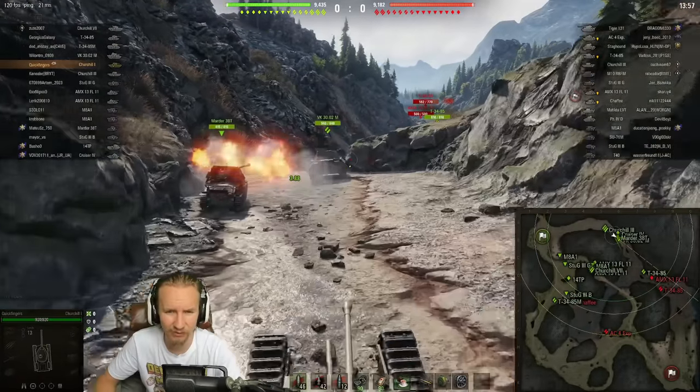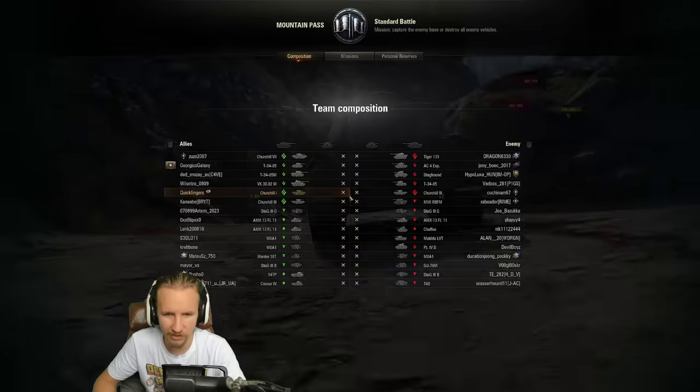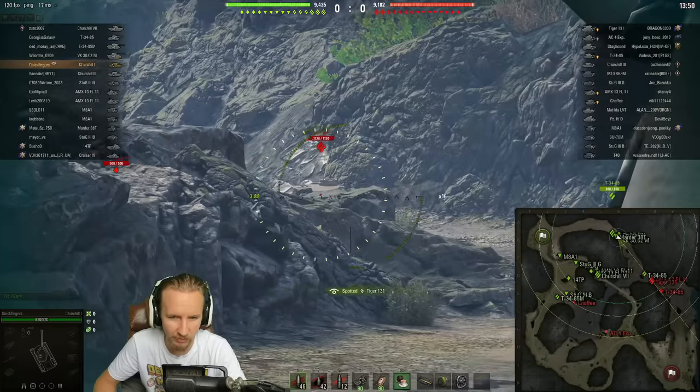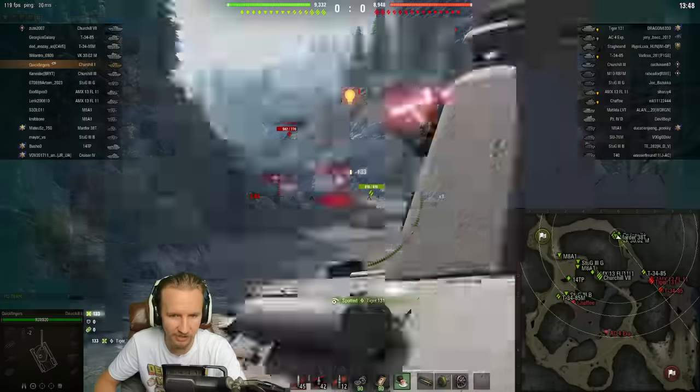Anyway, I digress. I need to focus on what's at hand — hopefully being able to play the new revamped Mountain Pass map. That's right, Wargaming have also changed quite a lot of the maps inside the game, and as you can see here, this one is now very different.